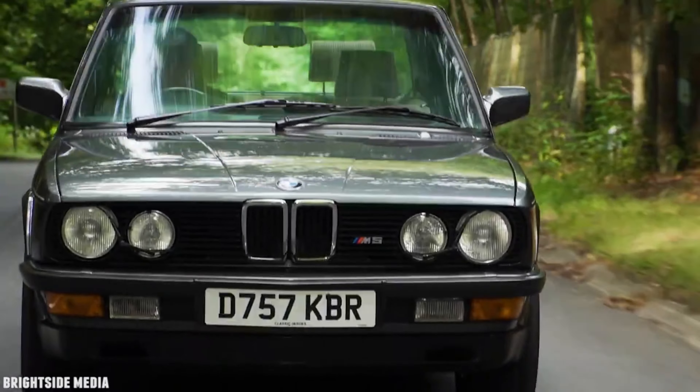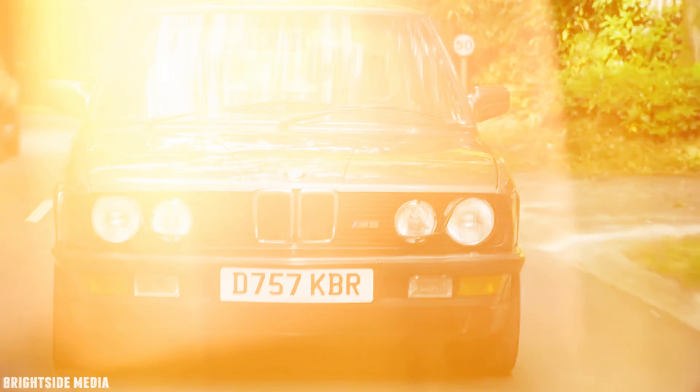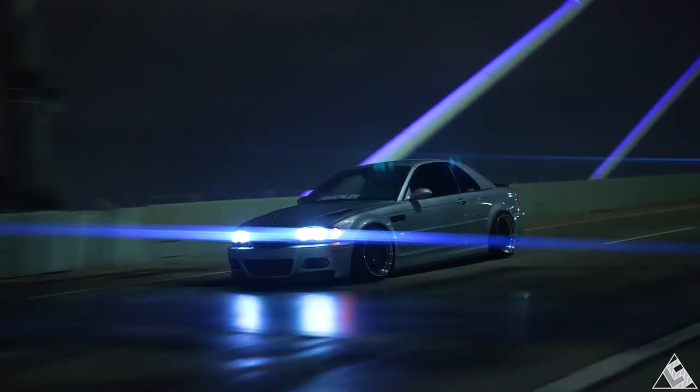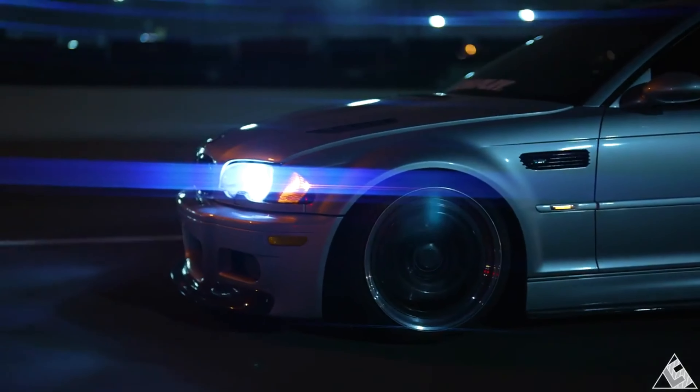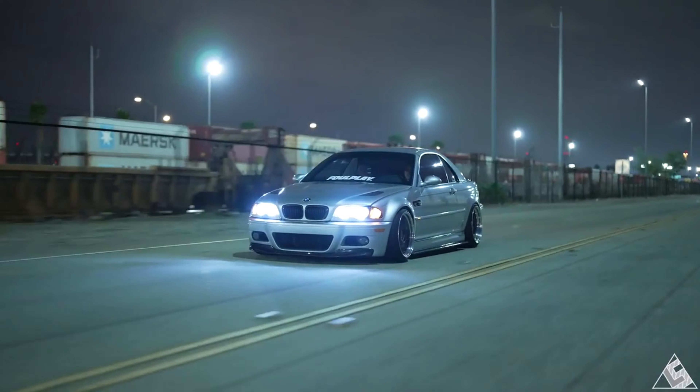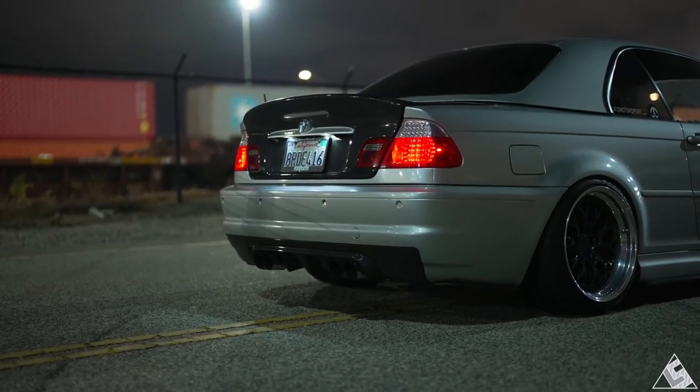BMW's headquarters in Munich is designed to resemble four cylinders, reflecting the brand's heritage as an engine manufacturer. The BMW E46 M3 CSL, introduced in 2003, featured a carbon fiber roof and other weight-saving measures for enhanced performance.